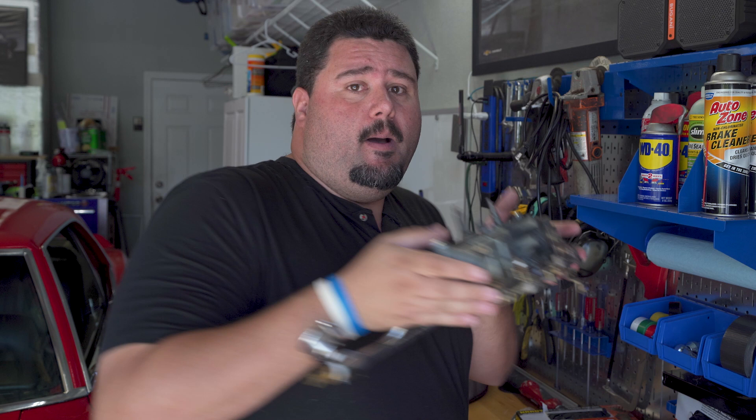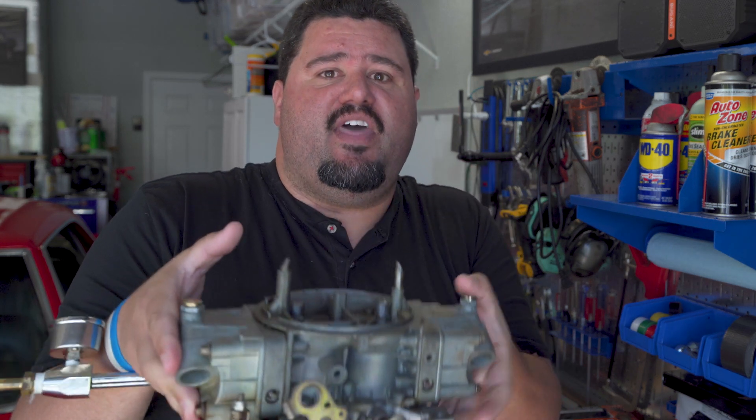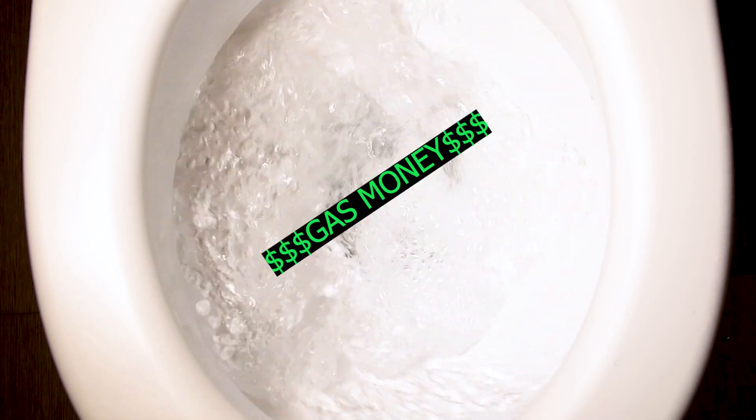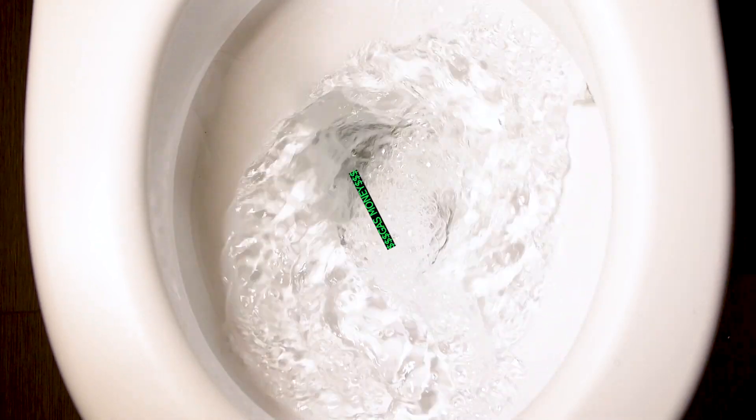Turns out they were right after all - their research and development, they were right. Carbs are bad, who knew? Now somebody please explain to me why people are still buying these things. They have the technology of a toilet - they're literally flushing gasoline down your engine. Go EFI. Too expensive? I don't think so. Let's break it down.